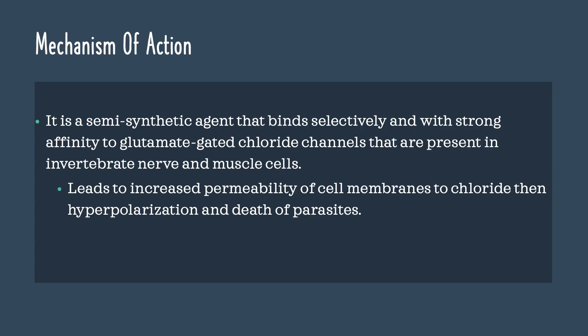Mechanism of action: Ivermectin is a semi-synthetic agent that binds selectively and strongly to glutamate-gated chloride channels present in invertebrate nerve and muscle cells. This leads to increased permeability of the cell membrane to chloride, which in turn hyperpolarizes the cell and leads to cell death and parasitic death.